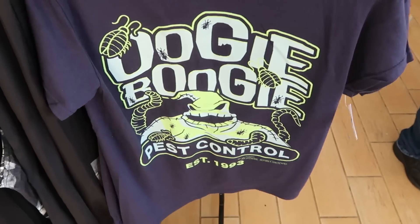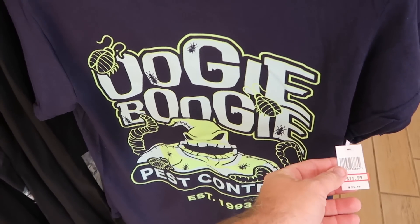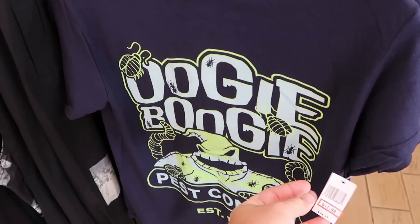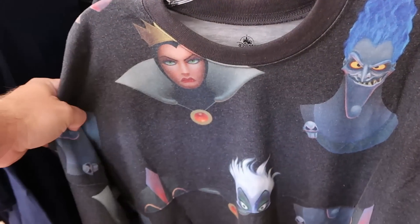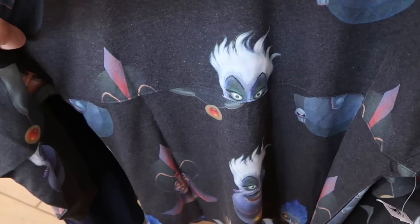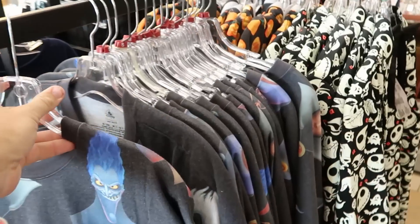Here's some really nice adult clothing — Oogie Boogie pest control established 1993, this one actually glows in the dark, perfect for Halloween. They're putting the Halloween stuff up front, $12 marked down from $25. They also have the Disney villain spirit jersey with Hades, Ursula, and Jafar from Aladdin for $35.